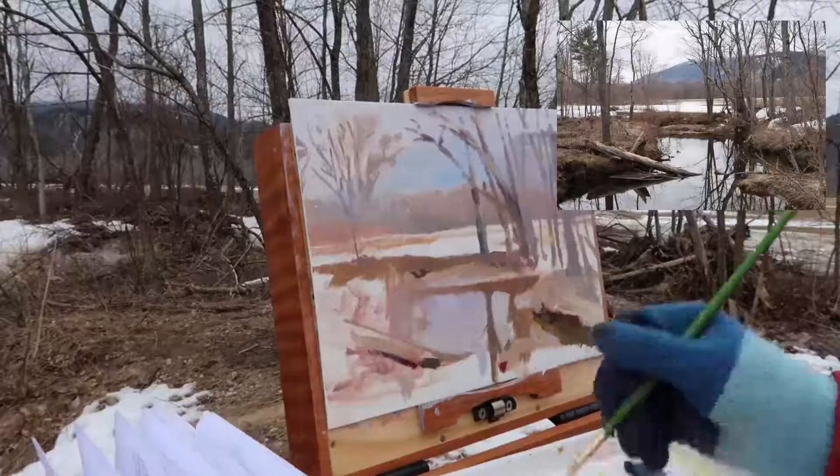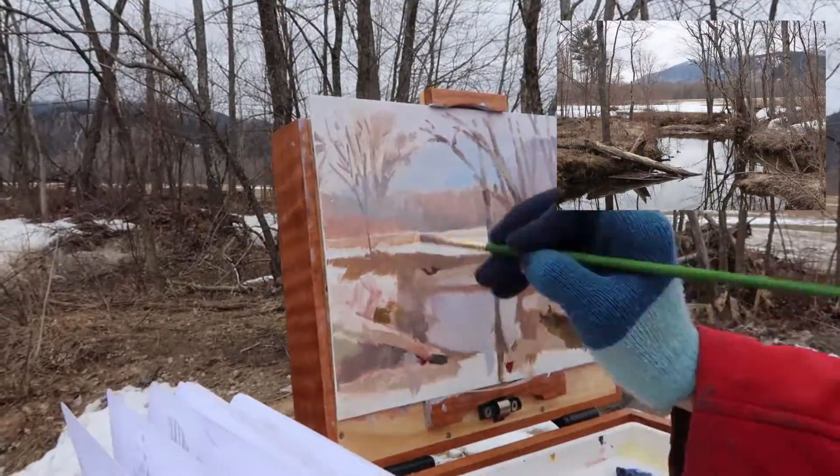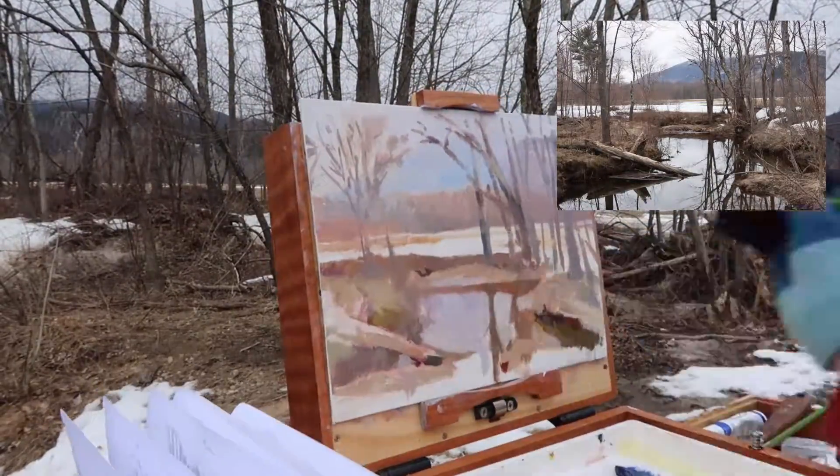When I bring in the trees, I'm trying to limit the contrast in the tree trunk so that I allow the darks in the foreground to really pop.